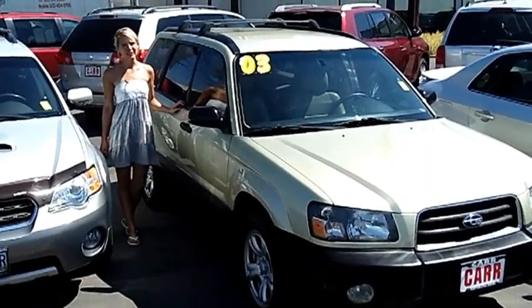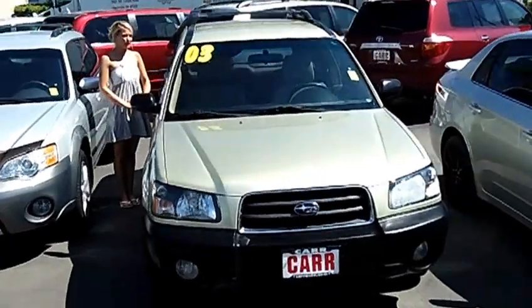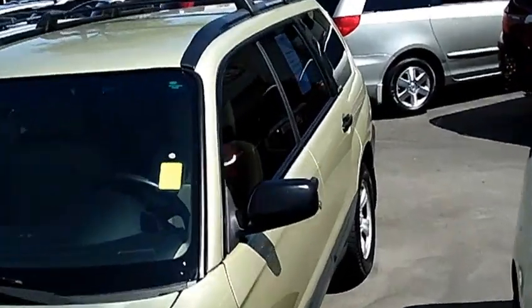Hi, this is Lacey. I'm here at CarSubaru in Beaverton. Thanks for clicking on that link. This is your virtual tour of the 2003 Subaru Forester X Sport Utility. The stock number for this vehicle is S130010A.